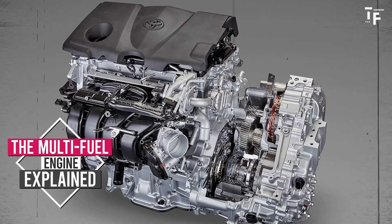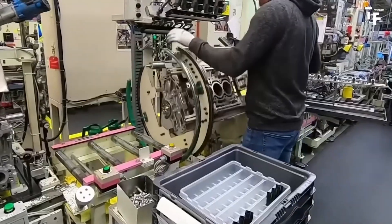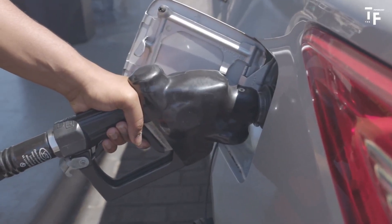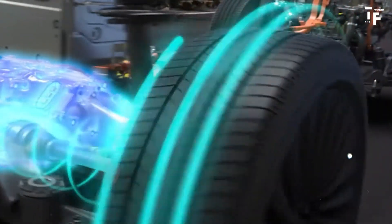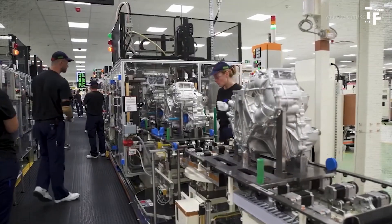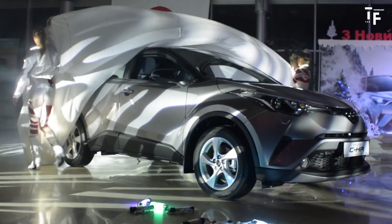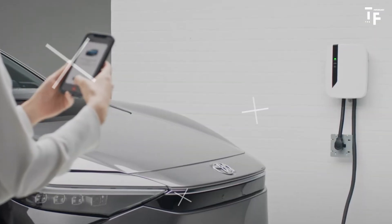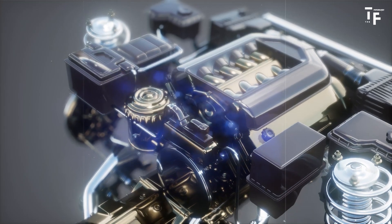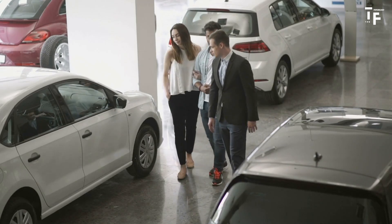Toyota's new multifuel engine is designed to be incredibly versatile. It can run on various fuels, including gasoline, synthetic e-fuels, biodiesel, and hydrogen. This flexibility is key to Toyota's broader strategy to reduce emissions across regions and energy infrastructures. The engine is part of Toyota's multi-pathway approach, which aims to achieve carbon neutrality by exploring multiple technologies rather than relying solely on electric vehicles. This approach allows Toyota to adapt to different market needs and energy resources, offering more environmentally friendly options for consumers worldwide.